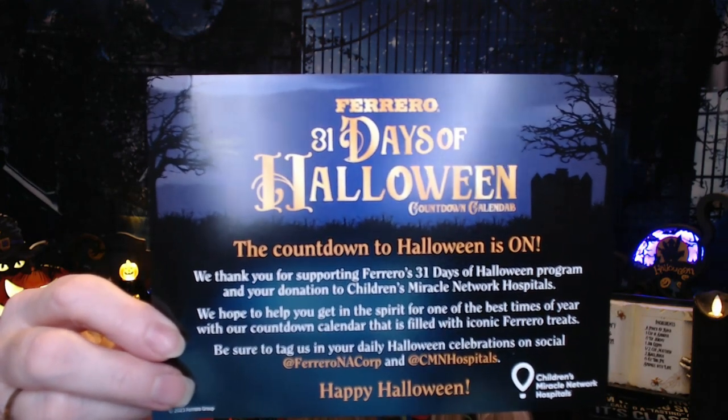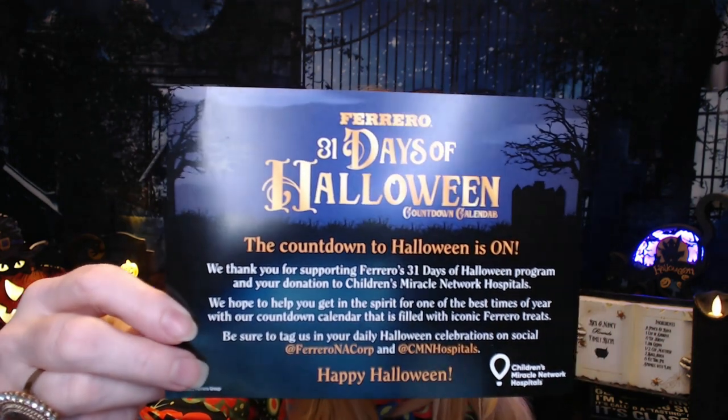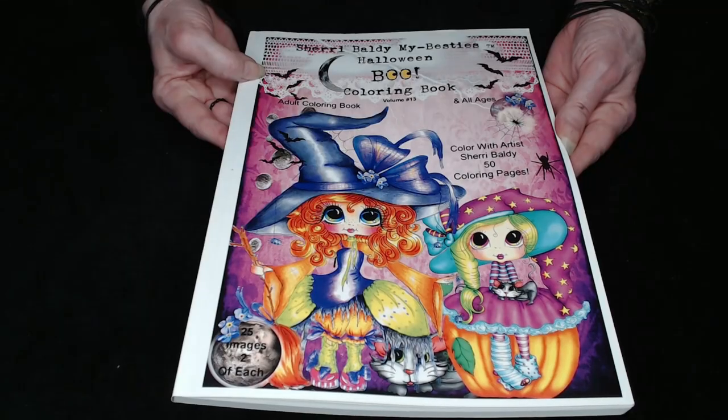This was for the Children's Miracle Network Hospitals and it was supported by Ferraro — they supplied the candy. The box is awesome. I picked door number two and my candy of the day is a Nestle Crunch bar, one of my favorites! I hope you guys watch, give the video a thumbs up, and your comments are always welcome. Love you guys so much — take care everyone, stay safe, be kind, be happy, enjoy life, have some fun, and we will see you in our next video!